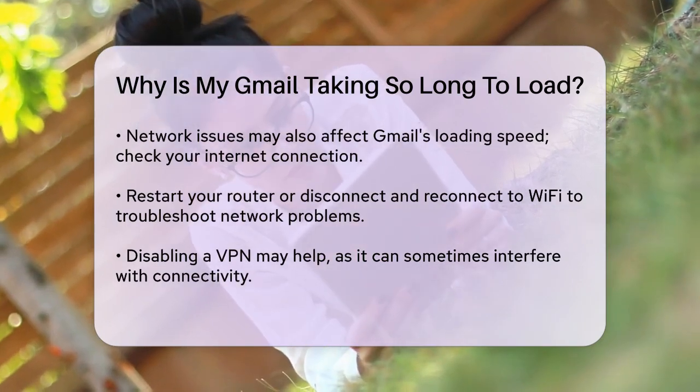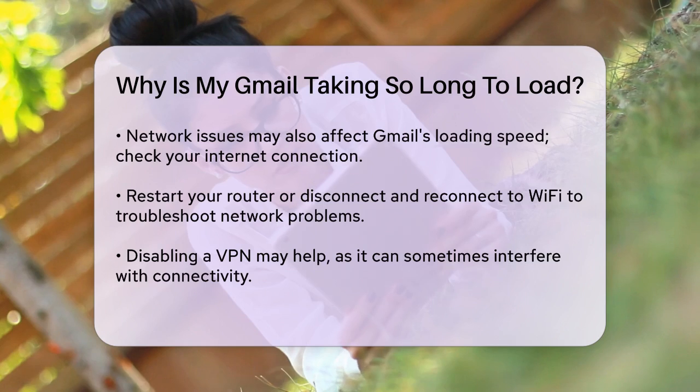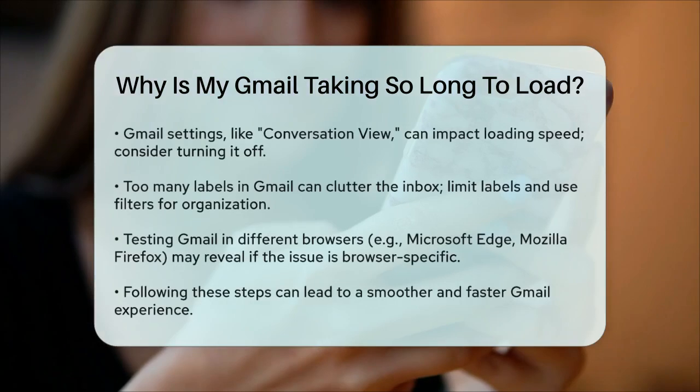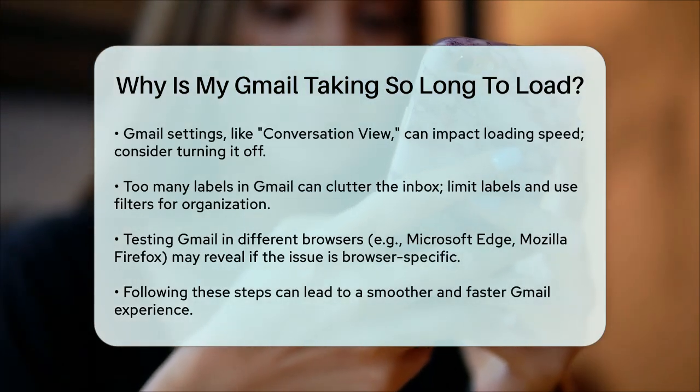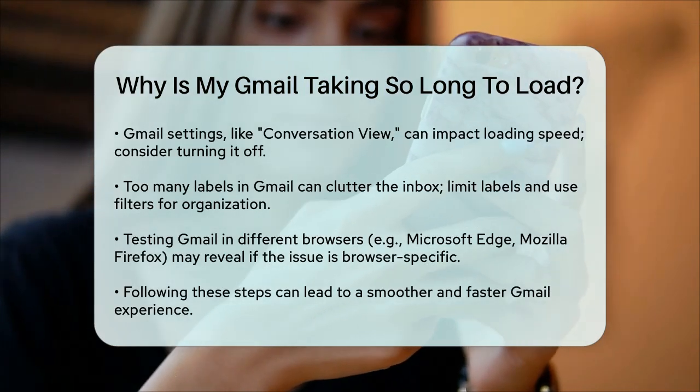Gmail's settings and features can also impact its loading speed. For instance, the conversation view can slow down navigation, especially with large email threads. You can turn this off in Gmail settings to improve performance. Additionally, using too many labels can clutter your inbox and slow down Gmail. Try to limit the number of labels and use filters to automate email sorting instead.